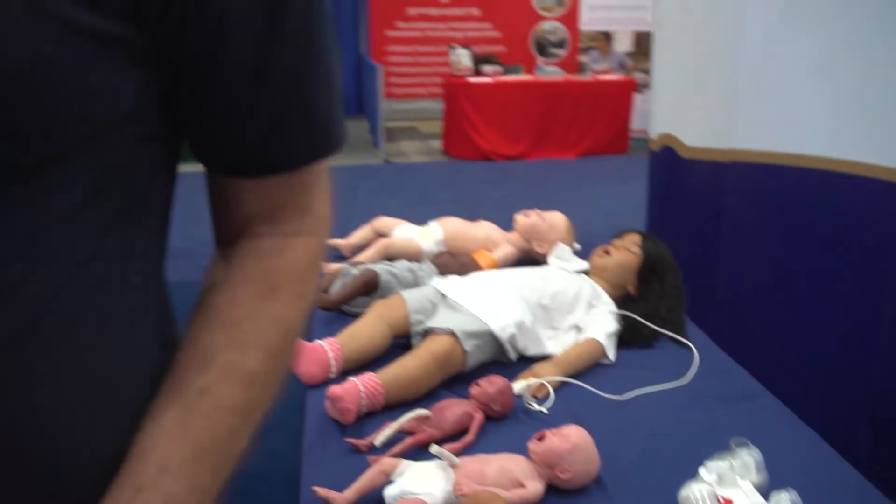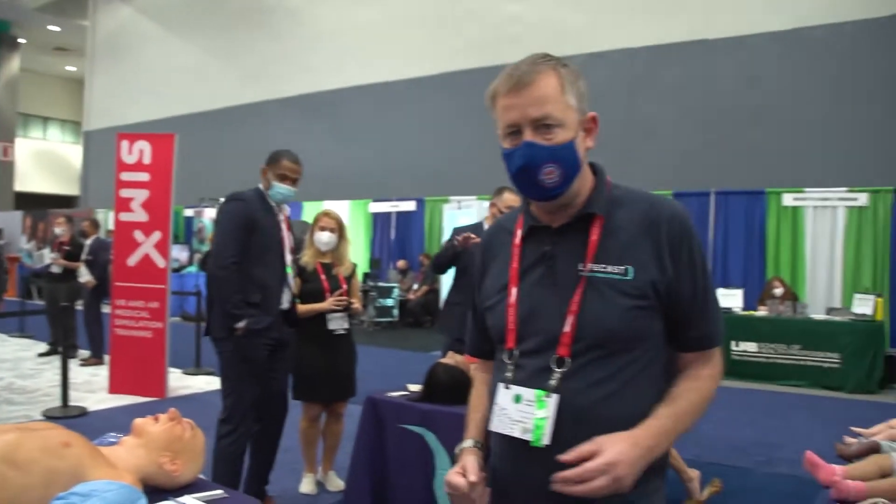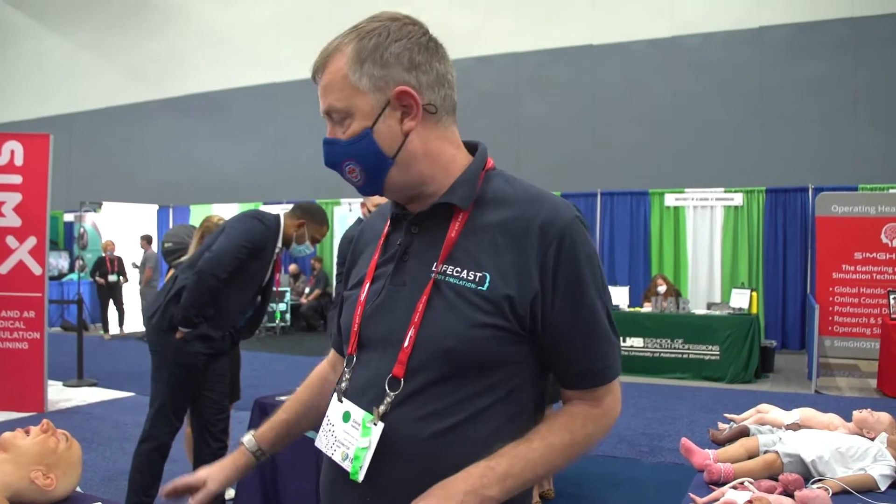Our whole ethos with all of our mannequins, whether they're the adults, the babies, or the children, is to make sure that the mannequins actually add value to your training session. We layer up our simulations so there's no technology inside them, but we use iSimulate from the iSimulate team to add layers like blood pressure, pulses, capnography, saturations, etc. It's a privilege to be here at IMSH this year, and we hope to continue our relationship with ECHO Healthcare.